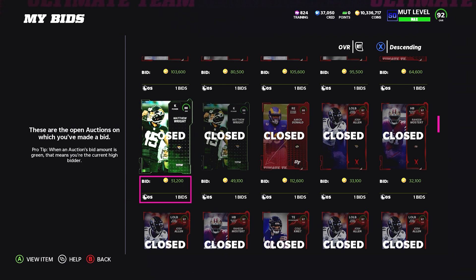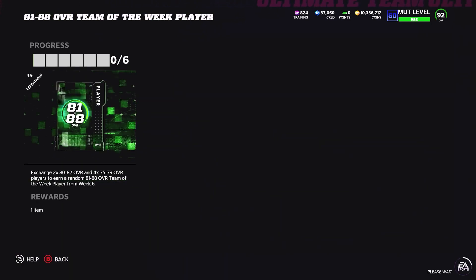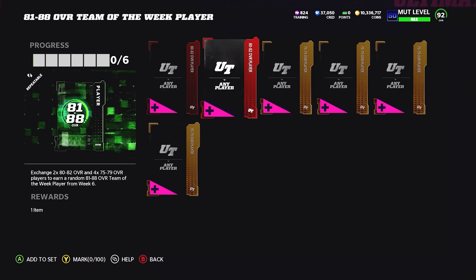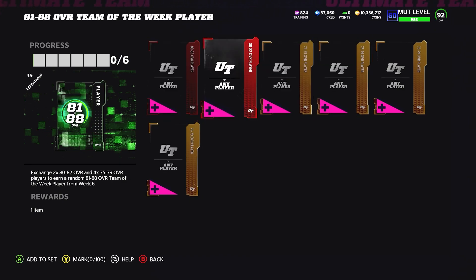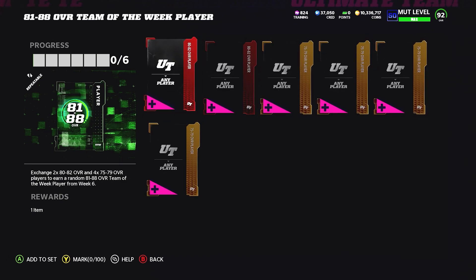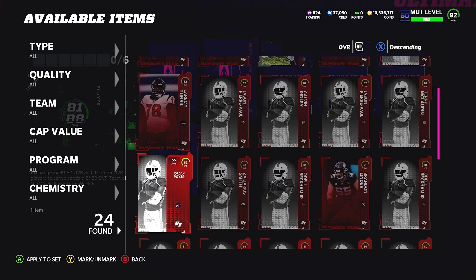I expect Osborne to drop about 20k tomorrow because of the 81-88 exchange set, and 85s overall can't stay at 60,000 — they have to drop down to about 40k from their pull rate. That's a 20k drop, and that 20k has to be put back into some other cards. It won't go to the 81s or 80 overall Team of the Week cards because those cards have to stay low — it'll go to the 88s.